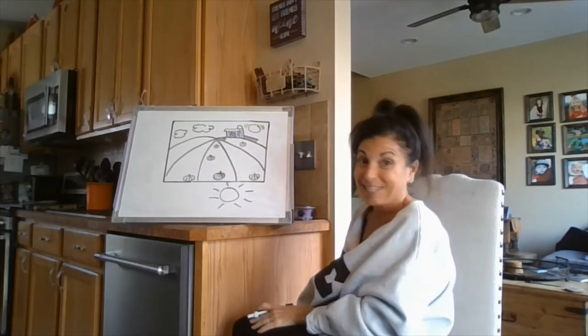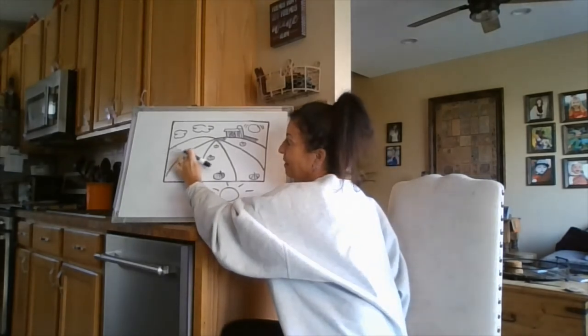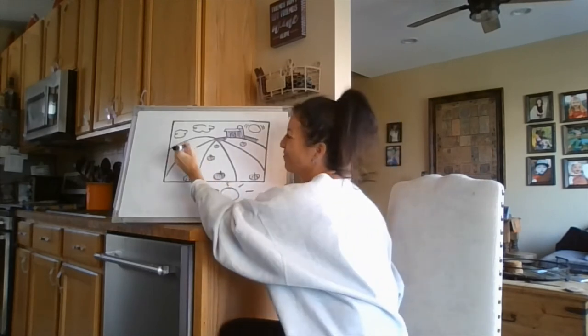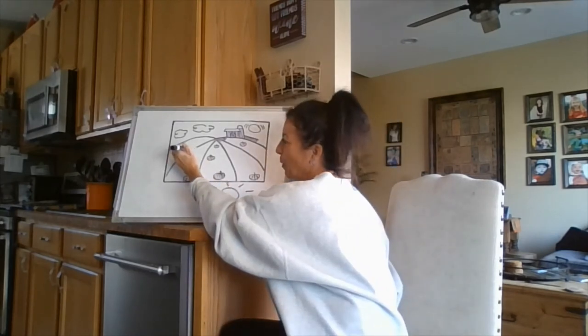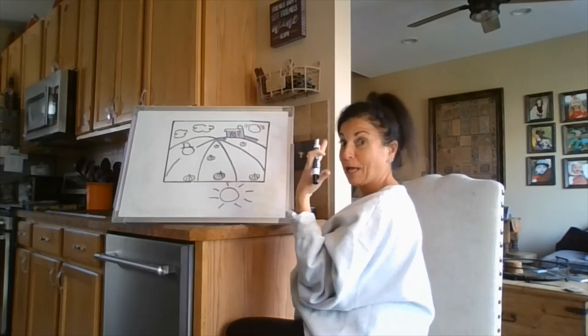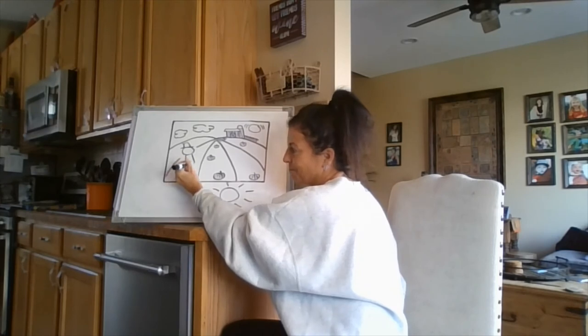Now I am going to add this, but you don't have to: a scarecrow — that's always fun. Start by making a circle and maybe add a silly hat. He's bigger because he's close up. Maybe add hands on our scarecrow.